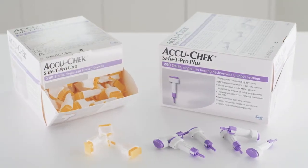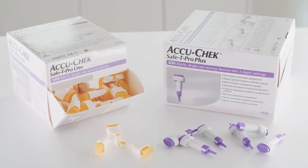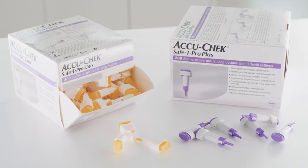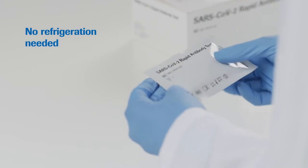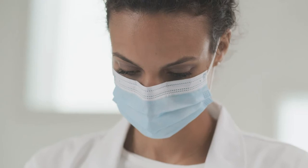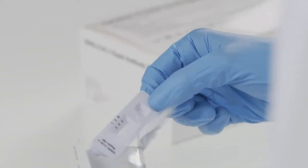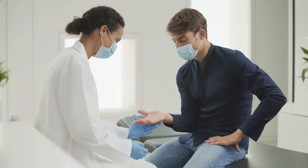One finger prick is all it takes to provide results in just 10 to 15 minutes. The use of Accu-Chek Safe-T Pro Uno or Safe-T Pro Plus lancets is recommended for the safe collection of capillary blood. The handling of the test is designed to be intuitive — you can store it at room temperature with no refrigeration needed. Once opened, each test can be used within the following hour, with a shelf life of up to 24 months after production, giving you the entire kit of 40 pieces.